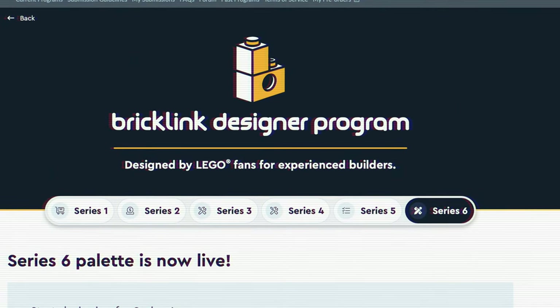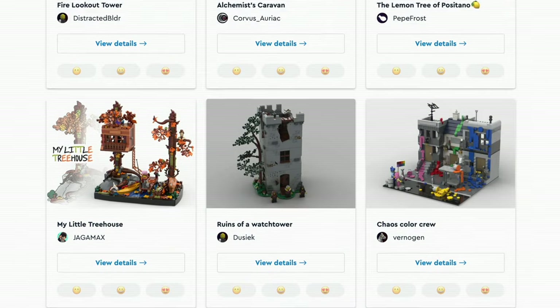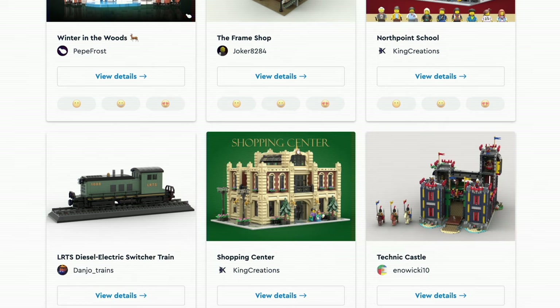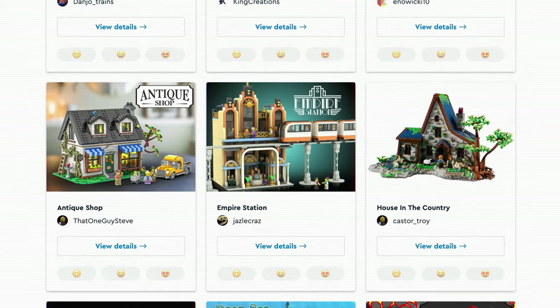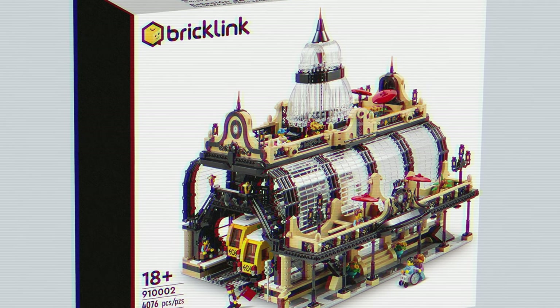The BrickLink Designer Program is a genius idea, as many designers that didn't get a chance to become real LEGO sets via Ideas could now become an exclusive BrickLink Designer set. And we have seen fantastic sets made by some of the best designers.